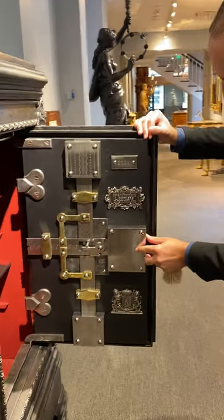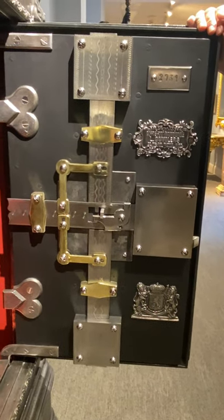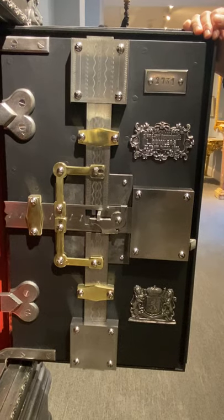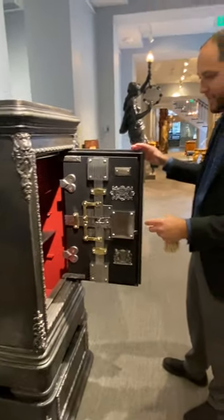Look at the mechanism on the inside too — it's so beautifully made. We love things like that. That means there was a craftsman who took his time, making something extremely special and unique, and from outside and inside it is beautiful.